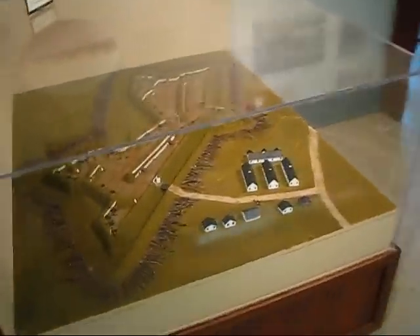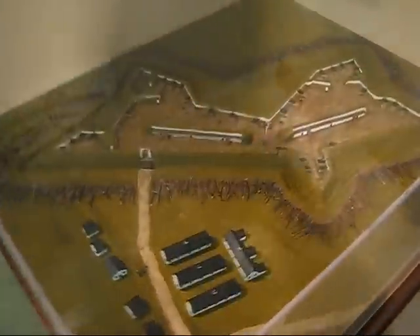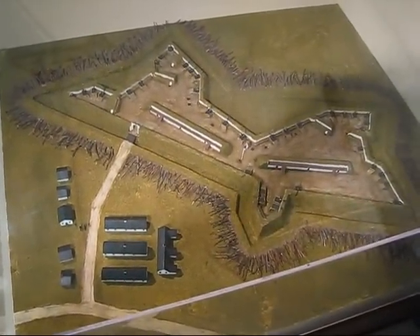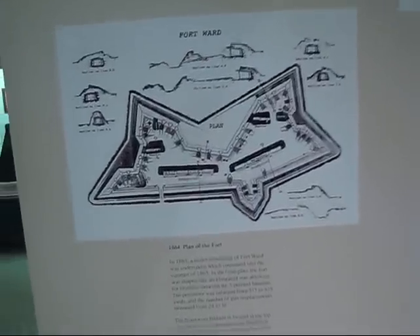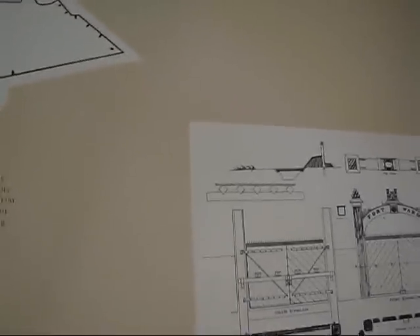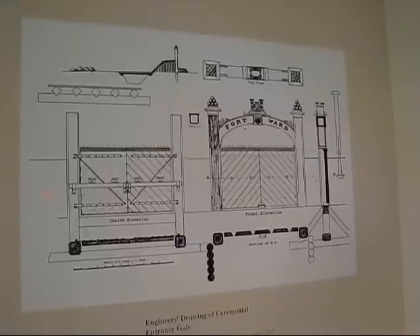Now here's the layout of Fort Ward as it was. This is a little diorama — a three-dimensional model. And there's a nice bunch of interpretation around here with the 1864 plan, the 1861 plan, and the ceremonial entrance gate which we saw outside had been reproduced. And an explanation of the model.